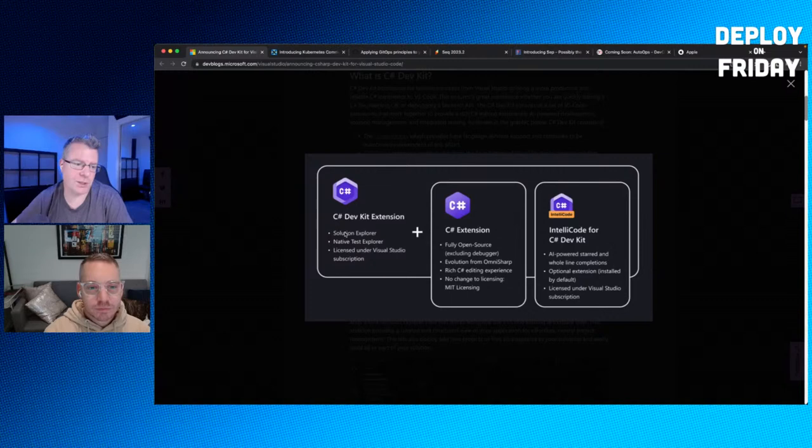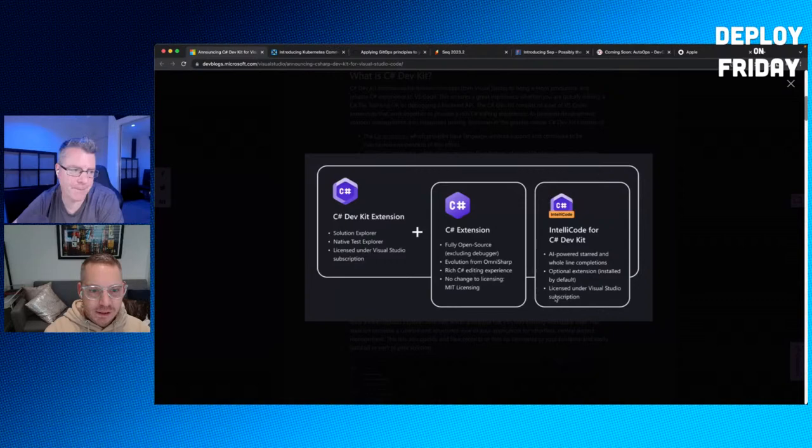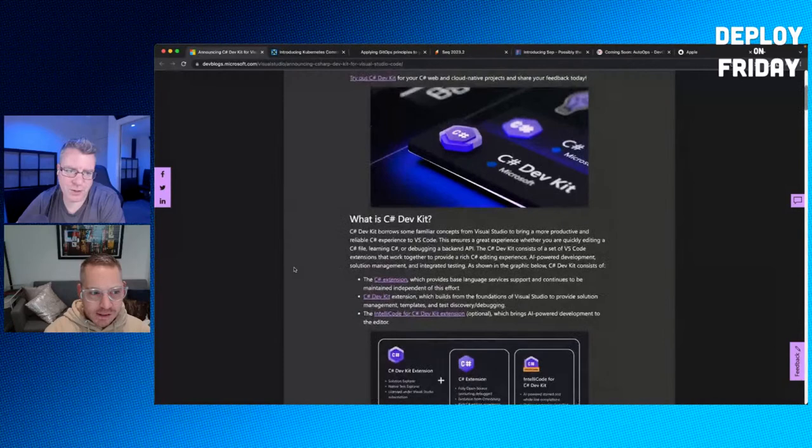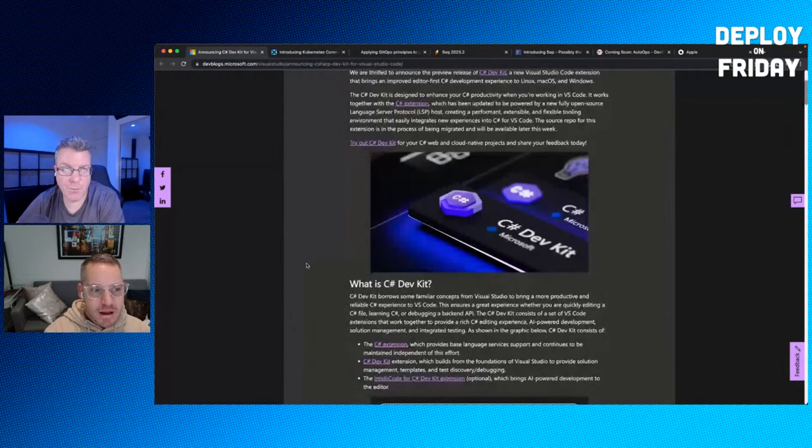The C# extension is fully open source (excluding the debugger) and is an evolution of OmniSharp. It provides a rich editing experience. The IntelliCode for C# Dev Kit extension adds AI-assisted support beyond basic IntelliSense code completion. One community concern is that it's licensed under a Visual Studio subscription — so you need a subscription to use it, unlike the old extension.